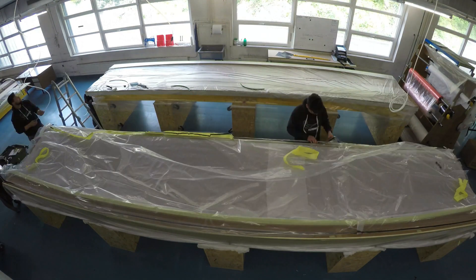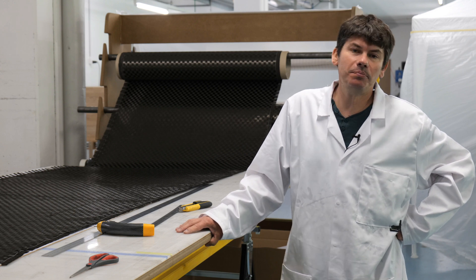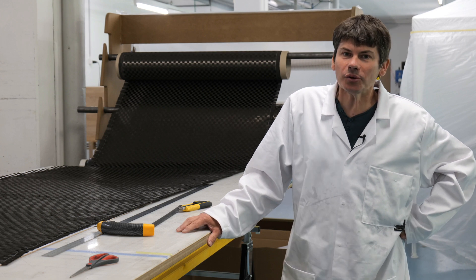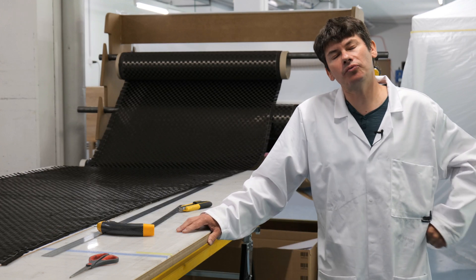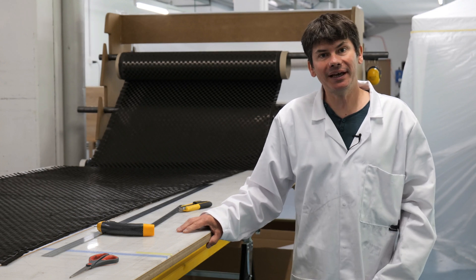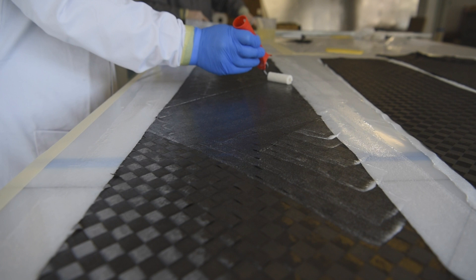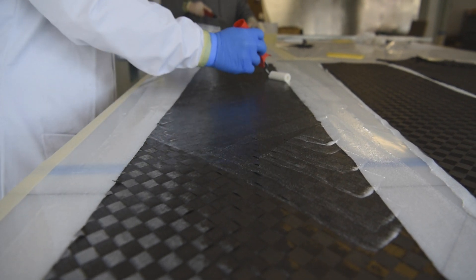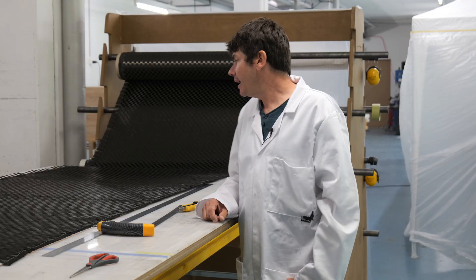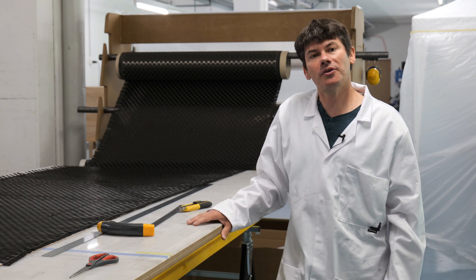When we put vacuum bags, we have to make sure we have a good vacuum — maximum vacuum possible, which is 0.92 bars. Those are rules we really have to follow. And of course, wetting out the material properly. At the moment we use this dry carbon fiber, and it's a fiber which drinks a lot of resin, so we have to make sure we wet it out properly, along with some of the other materials we use.